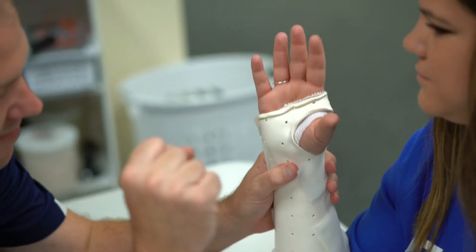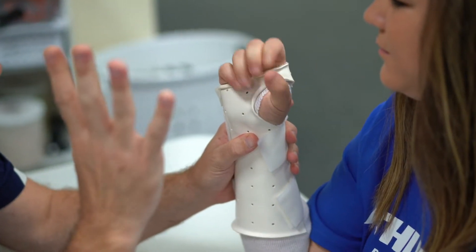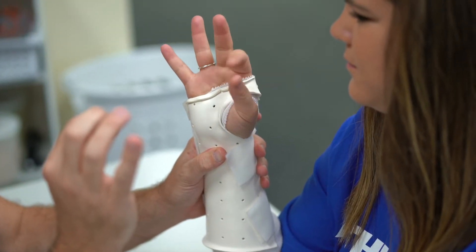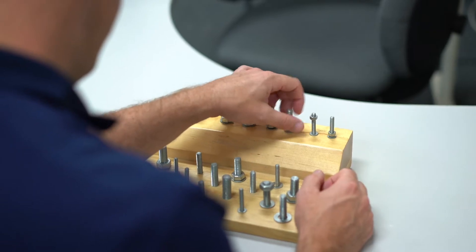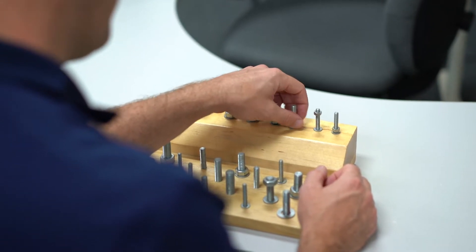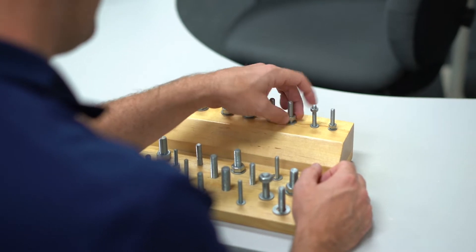Carpal tunnel syndrome is widely known, accounting for 90% of all nerve injuries each year in the United States. The syndrome occurs when the median nerve, which provides sensation and muscle control for your thumb, index finger, middle finger, and half of your ring finger, is compressed at the wrist.